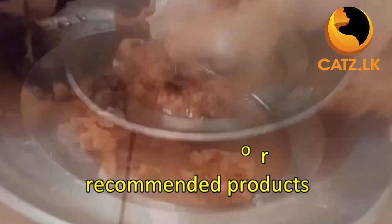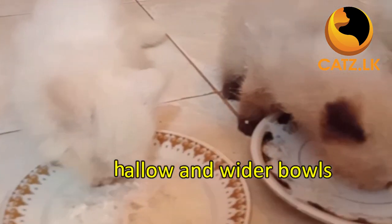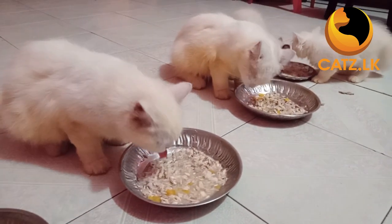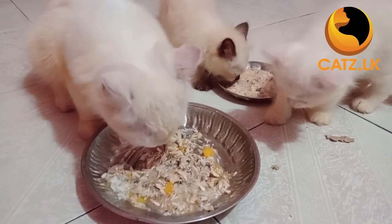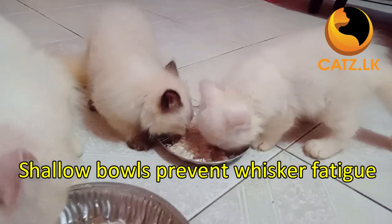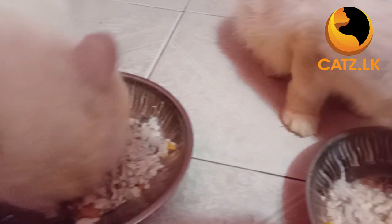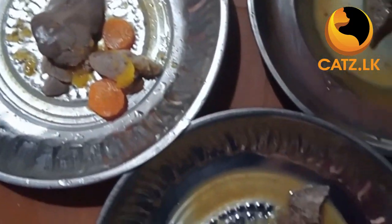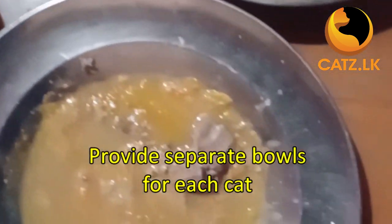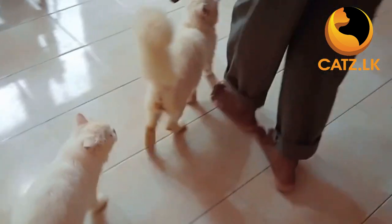Always look for recommended products. When serving meals, use shallow, wider bowls. It's in a cat's nature to keep an eye out for potential surprises while eating, and these bowls accommodate that instinct. Shallow bowls also prevent whisker fatigue, as cats dislike their whiskers brushing against the sides of the bowl. If you have more than one cat at home, make sure to provide separate bowls for each. Avoid using plastic plates as they can harm your cat's lips and tongues and lead to hygiene issues.